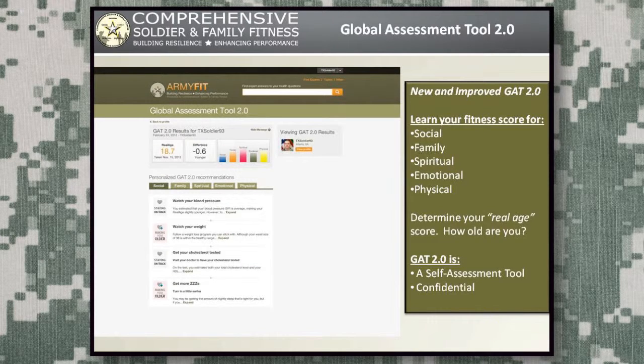This starts with the new GATT 2.0, or the Global Assessment Tool. The GATT previously measured social, family, spiritual, and emotional health. It's now added a physical domain, and in addition, it actually calculates your real age compared to your chronological age — so you can see whether your health is aging you faster or slower than your actual age.